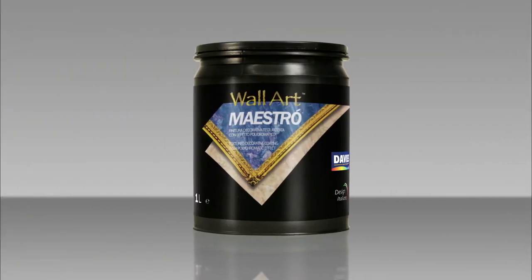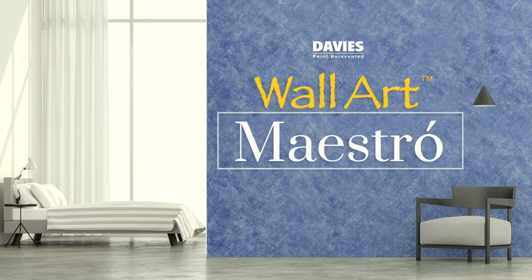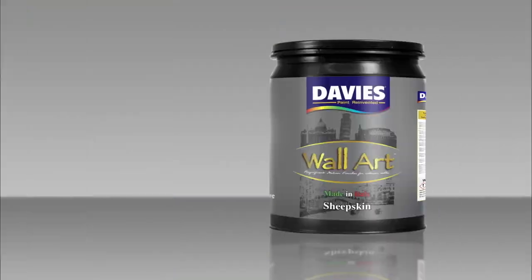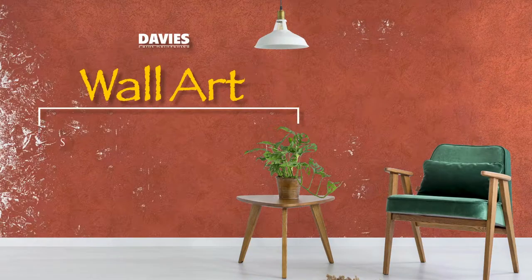Transform any blank surface into a majestic masterpiece using Davis Wall Art Maestro. Jazz up your walls with the elegance and subtle tonal effect inspired by the moire watered silk fabric using Davis Wall Art Sheepskin.